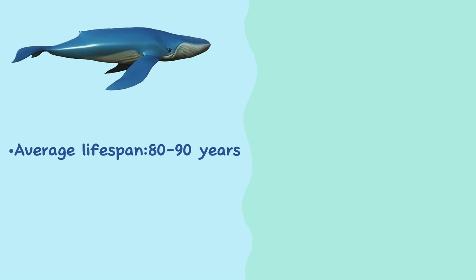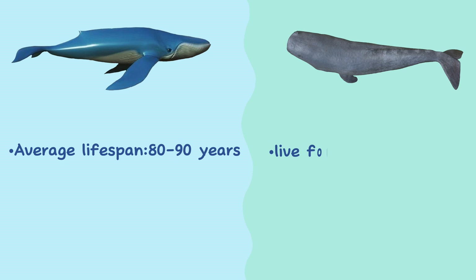Lifespan. Blue whales' average lifespan is estimated at around 80 to 90 years, whereas sperm whales live for up to 60 years.